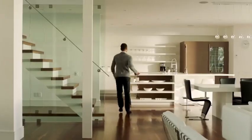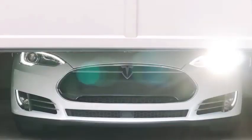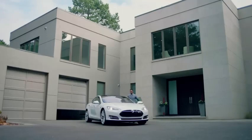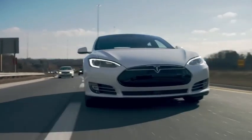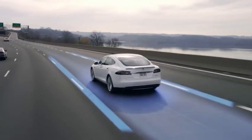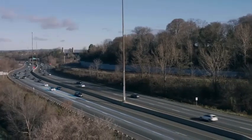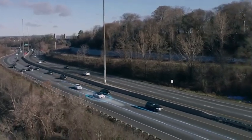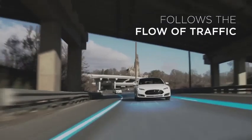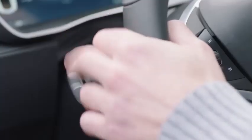Tesla Model S. The Model S is powered by a high-performance electric motor, providing instant torque and a smooth driving experience. It is equipped with a lithium-ion battery pack that offers varying capacities ranging from 75 kWh to 100 kWh, providing excellent range and efficiency. The Model S can accelerate from 0 to 60 miles per hour (0 to 97 kilometers per hour) in as little as 2.4 seconds, depending on the specific variant, with its electric drivetrain delivering instant and powerful acceleration.